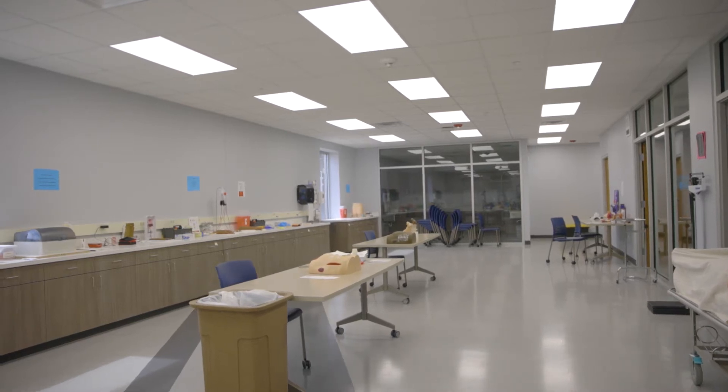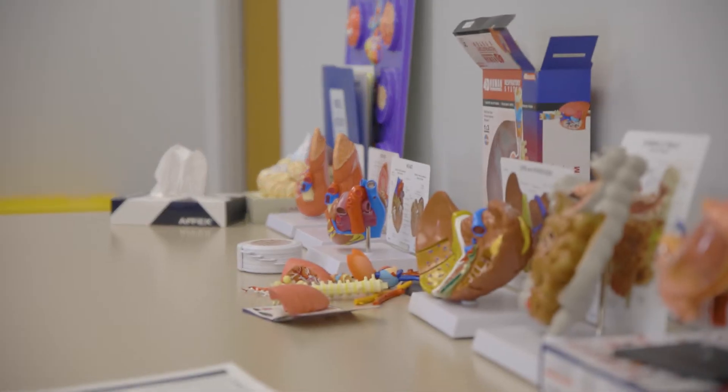My name is Miranda Early and I'm in the Medical Assisting Program. I heard about the Medical Assisting Program through attending CV Tech previously, and I wanted a chance to be able to work in a clinic with people.